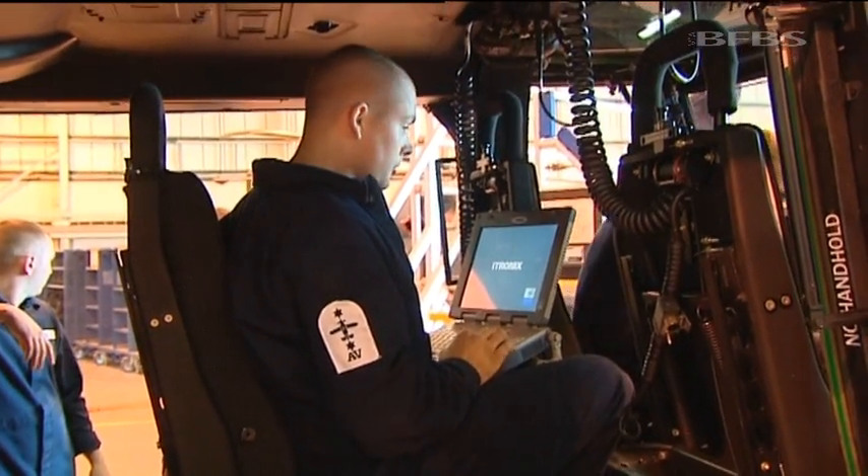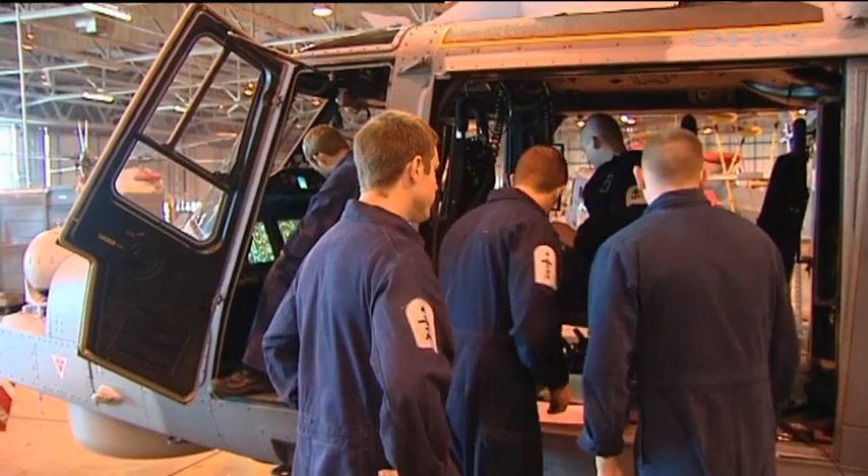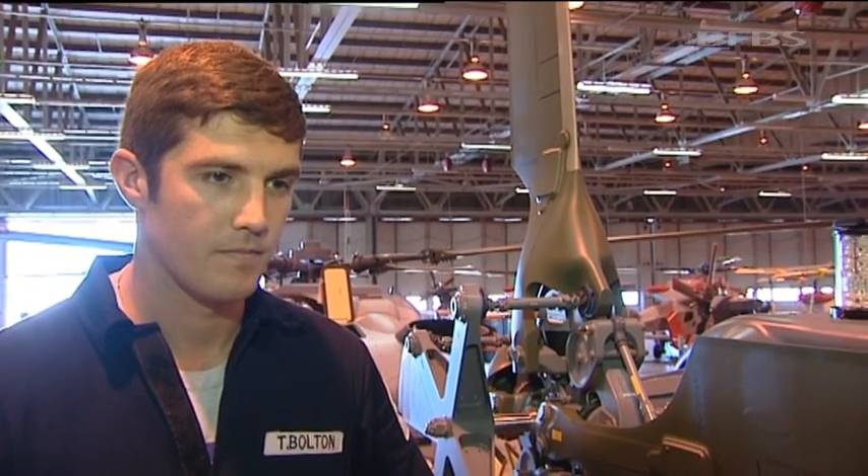I'm a mechanical supervisor working on airframes, engines, and transmissions. Changing to Wildcat has been a big challenge — it looks very similar to a Lynx but it's actually quite different when you get underneath. It's been difficult but enjoyable.